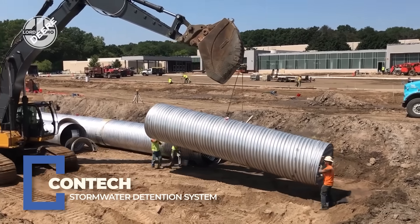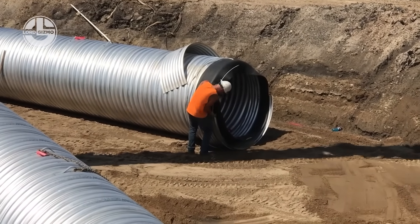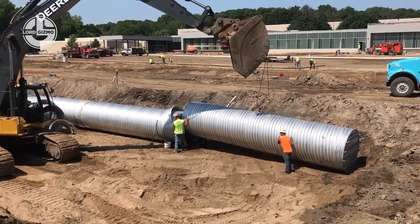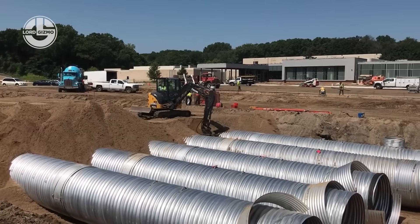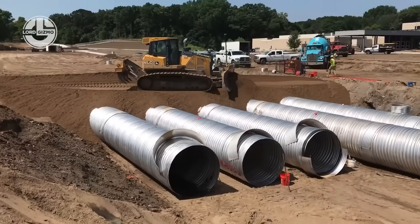When the skies open up, CONTEQ's stormwater detention system steps in to save your site from flooding chaos. These underground chambers temporarily store runoff, slowly releasing it to prevent overload. It's like giving your drainage system a pressure relief valve — quiet, efficient, and built to last.